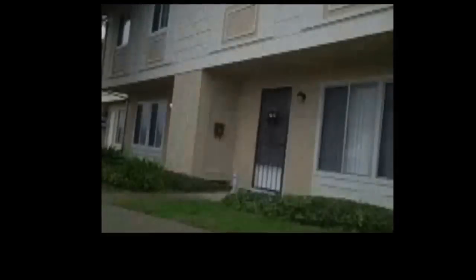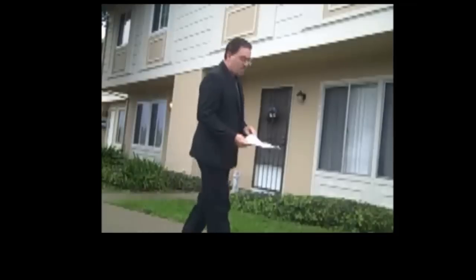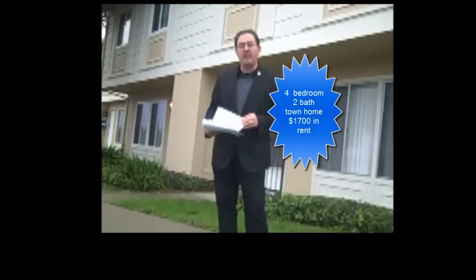Wouldn't you rather own your own home and build your own wealth? Sure you would. Let me give you two examples. Here's the first example: a four-bedroom, three-bath townhome in Hayworth that recently rented for $1,700 a month. It's 1,424 square feet — a pretty good size townhome for Hayworth. $1,700 is a lot of money. What could that money get you if you decided to buy instead?